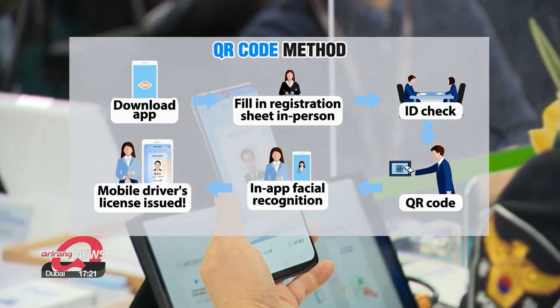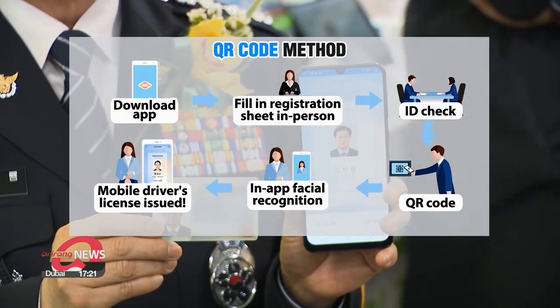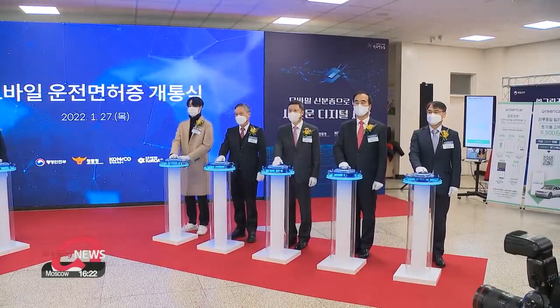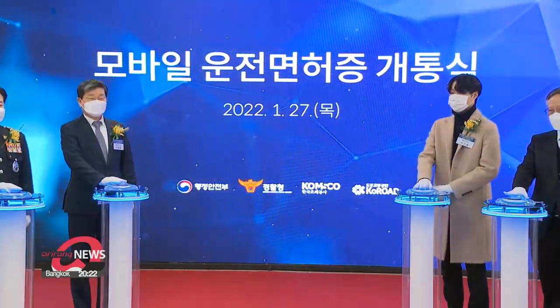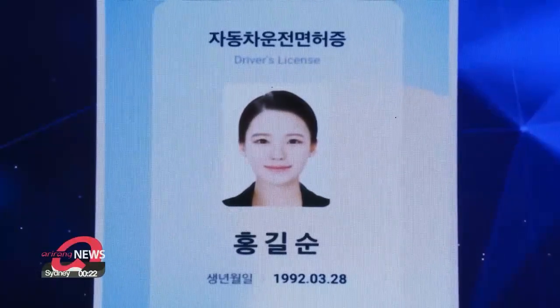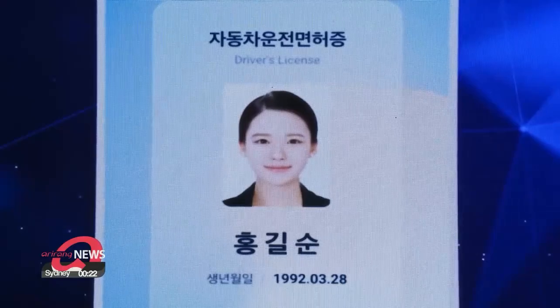Once the app has verified your identity, the issuing process is complete. A launching ceremony was held on Thursday at Seoul's Seobu Driver's License Examination Office, where the Minister of Interior and Safety, Jeon Haechul, explained how revolutionary the new service will be.